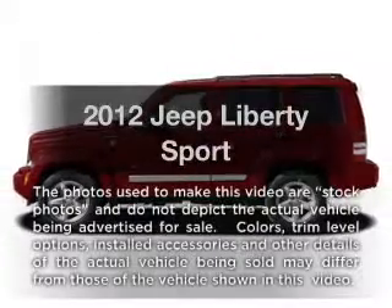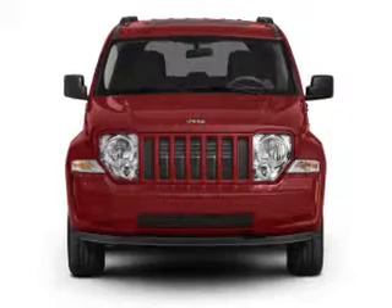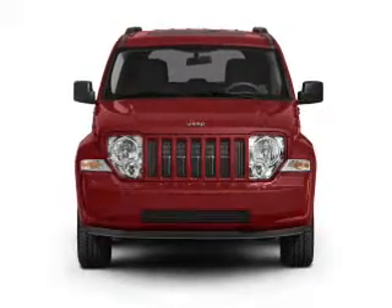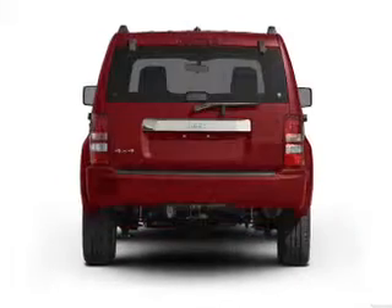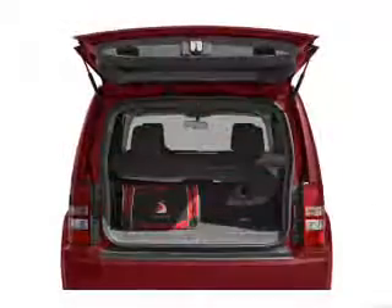Imagine yourself in this 2012 Jeep Liberty. If you're looking for a first-rate auto, this one could be yours today. With a solid six-cylinder engine that responds smoothly to its automatic transmission, the anti-lock braking system will help deliver you safely to your destination.